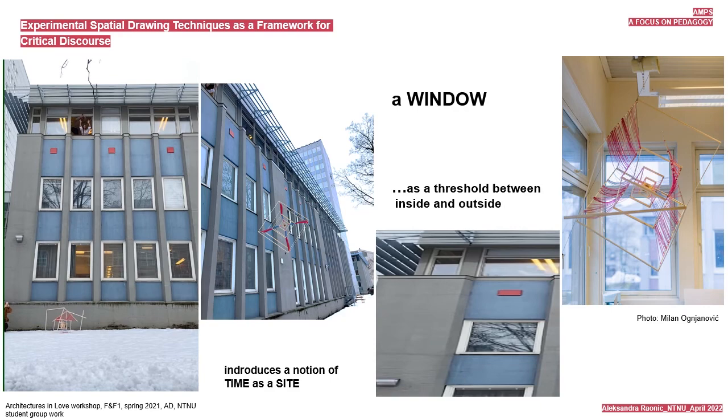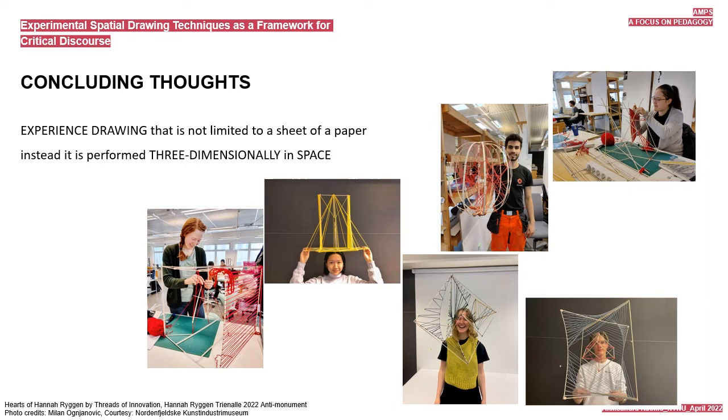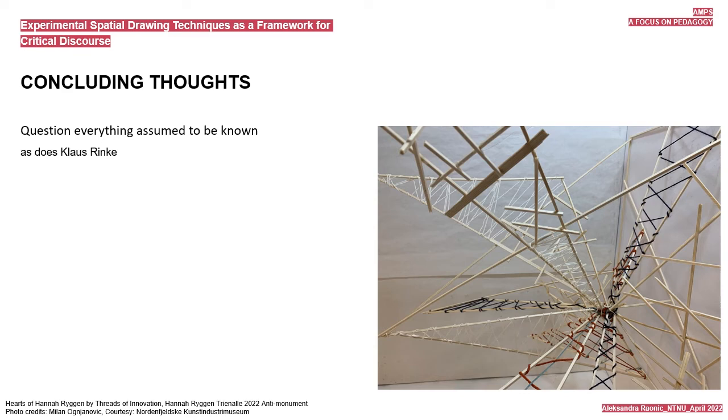Leading us to the outside where the trees contour new spatial constructs. Students are used to working manually and constructing large-scale models in architectural design courses, and they are also very much used to drawing two-dimensionally. This is the first time, however, for them to experience drawing that is not limited to a sheet of paper—instead, it is performed three-dimensionally in space. This exercise allowed them to question everything assumed to be known, as does Klaus Rinke, while tracing along the thoughts of many other pioneering artists and thinkers of the 20th century who were remodeling the role of art in society.